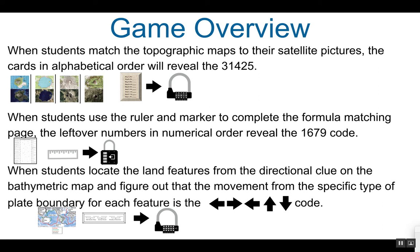When students use a ruler and a marker — it is important to use a marker here — to connect the vocabulary to their definitions, it ensures the lines go through all the correct numbers. When they complete all the matching, the numbers that are left over, in numerical order, will reveal the code 1-6-7-9, which is the code for the four-digit lock.